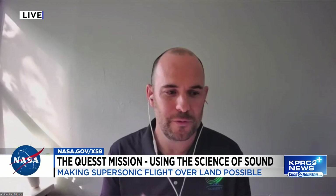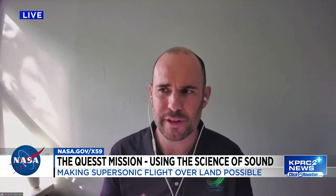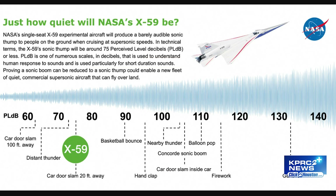What will the sonic thump sound like? A sonic boom, for those people who have heard them, is a really explosive type of sound — it sounds like thunder from lightning that's directly overhead. A sonic thump, by contrast, might sound more like distant thunder from a storm that's on the horizon, much more of a soft thump sound. Or it could also sound like a car door slam from a car that's across the street.